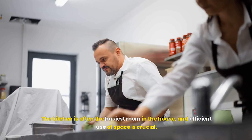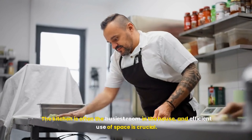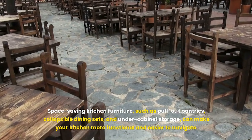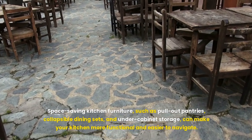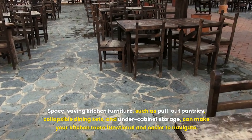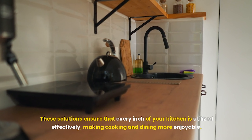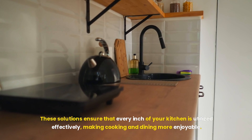The kitchen is often the busiest room in the house, and efficient use of space is crucial. Space-saving kitchen furniture, such as pull-out pantries, collapsible dining sets, and under-cabinet storage, can make your kitchen more functional and easier to navigate. These solutions ensure that every inch of your kitchen is utilized effectively, making cooking and dining more enjoyable.